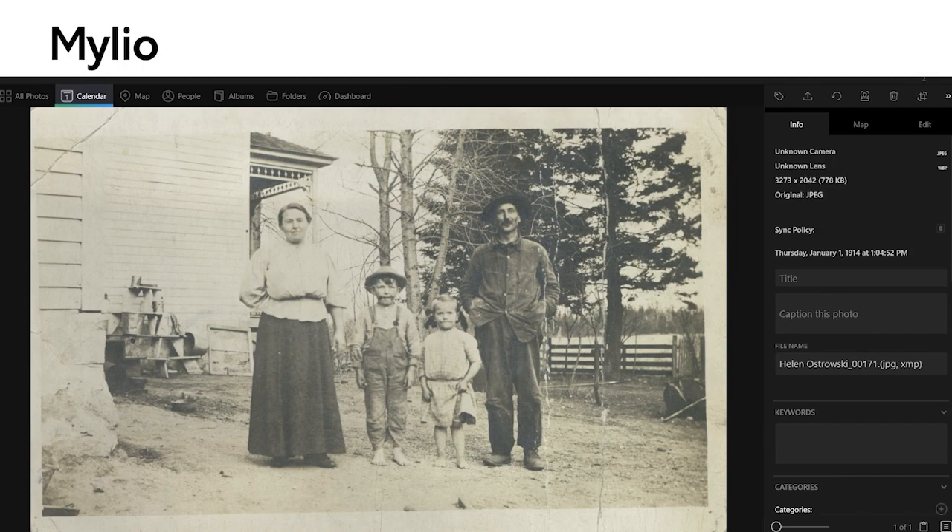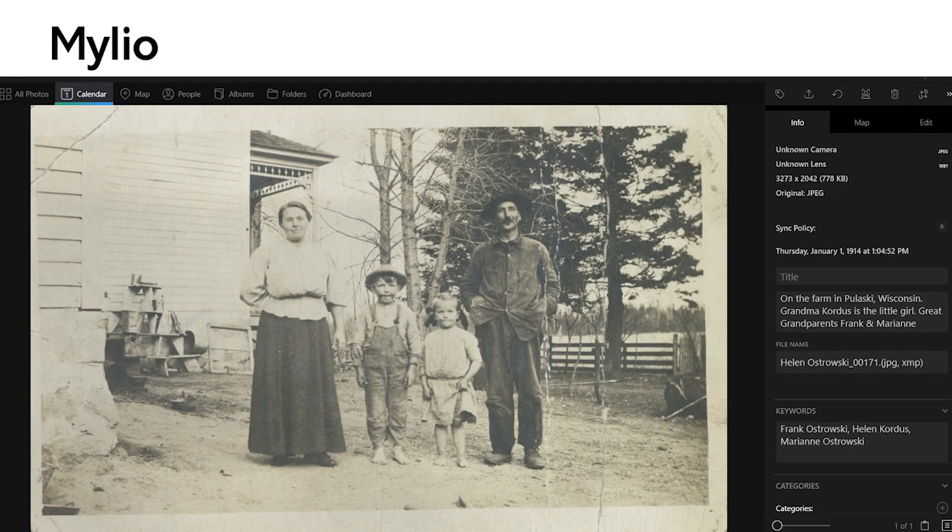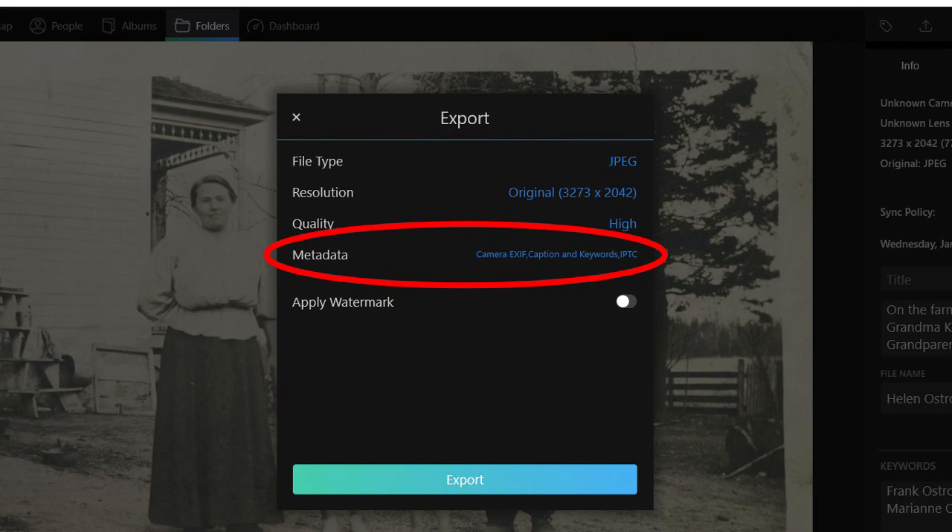For those who've been on my channel, you know I like to recommend Myleo — I think it's a great photo manager program. In the info panel on the right-hand side you can add a caption and keywords. After adding them, it looks great — but in order for someone to see this work, they would have to have your computer with Myleo on it to view it. So you have to export from Myleo as well. When exporting, you can click on metadata and select the pieces of information you want included — such as camera EXIF, caption, and keywords — then click export and it saves wherever you've designated.